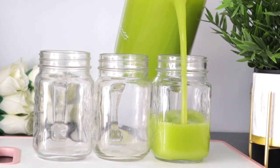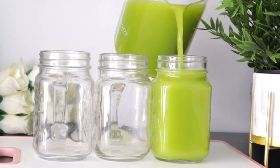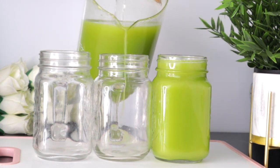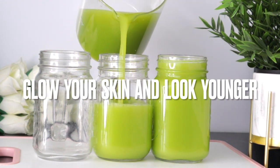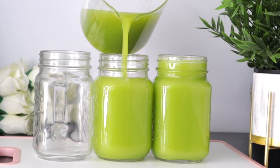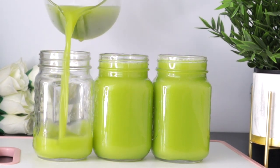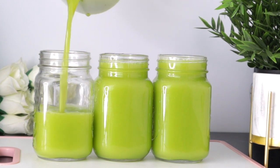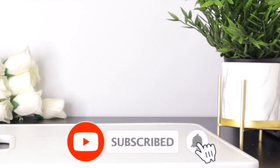The superfoods in this drink contain antioxidants and anti-inflammatory properties that help improve skin elasticity, skin texture, reduce the appearance of wrinkles, fight acne, combat premature aging, hydrate your body, prevent free radicals, and provide an instant glow to your skin. Welcome everyone, thank you so much for watching.